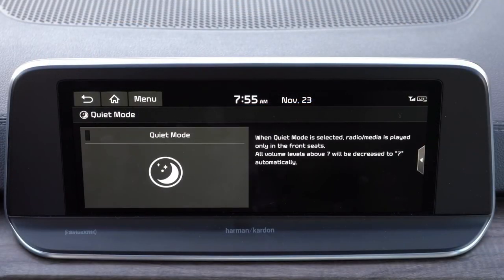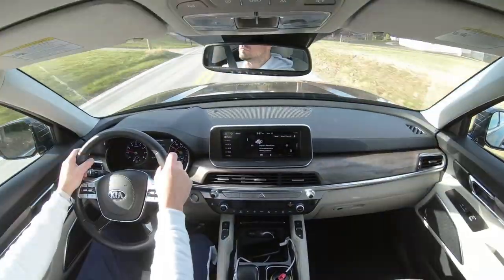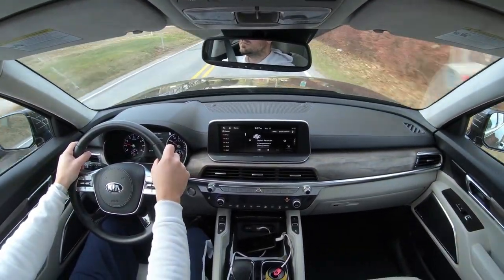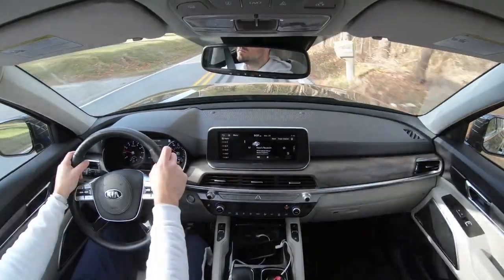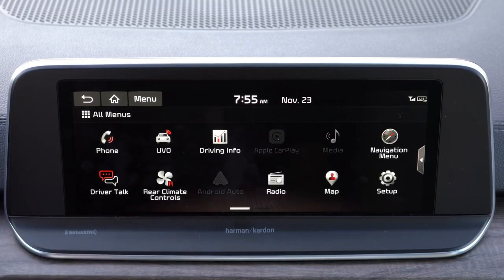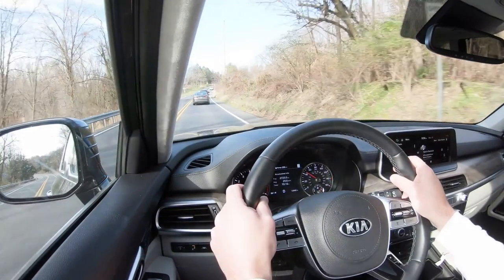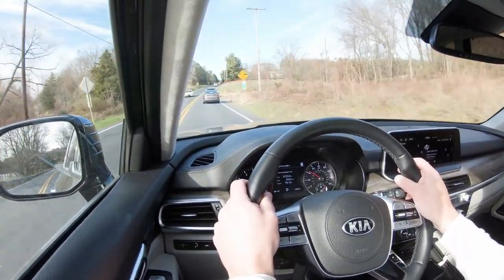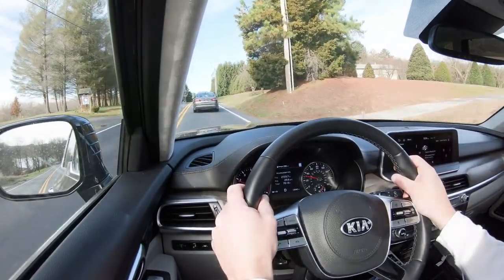There's a feature called Quiet Mode that limits volume to level seven and blocks the rear speakers, perfect for long road trips when kids are sleeping in the back. There's also a Driver Talk feature that works like an intercom system, projecting the driver's voice into the third row so passengers can hear better — useful in a three-row SUV when trying to communicate over all the noise.